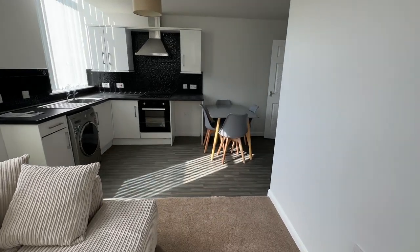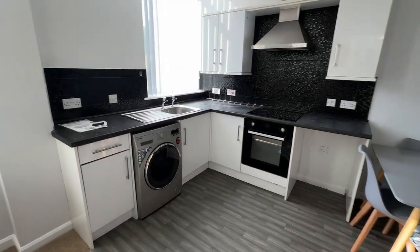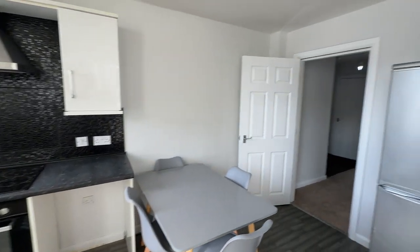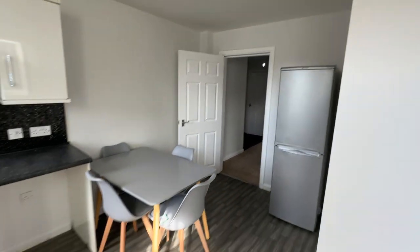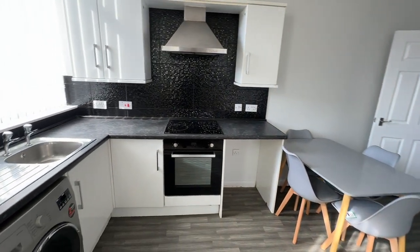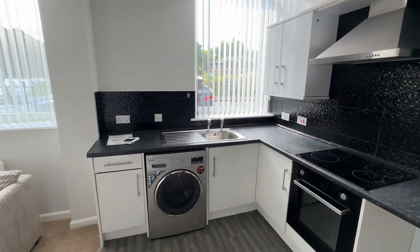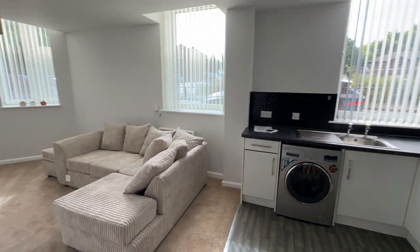And into the kitchen dining area. Put a brand new oven and hob in. So again, all the equipment is included.